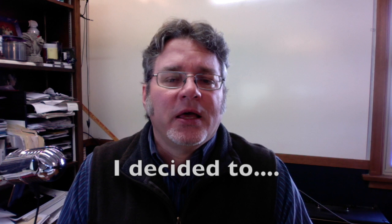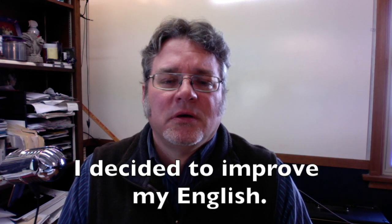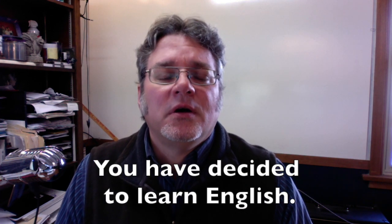When you answer that question, you'll say something like, 'I decided to,' and then finish that with the infinitive. For example: 'I decided to improve my English.' Or in the present perfect tense: 'You have decided to improve your English,' or 'You have decided to learn English.'